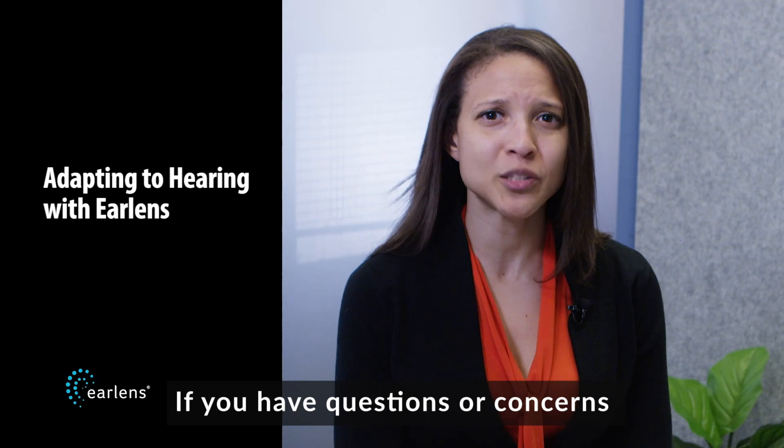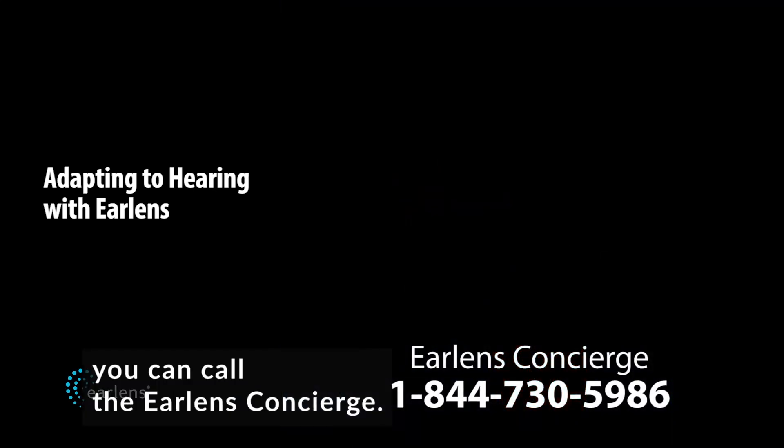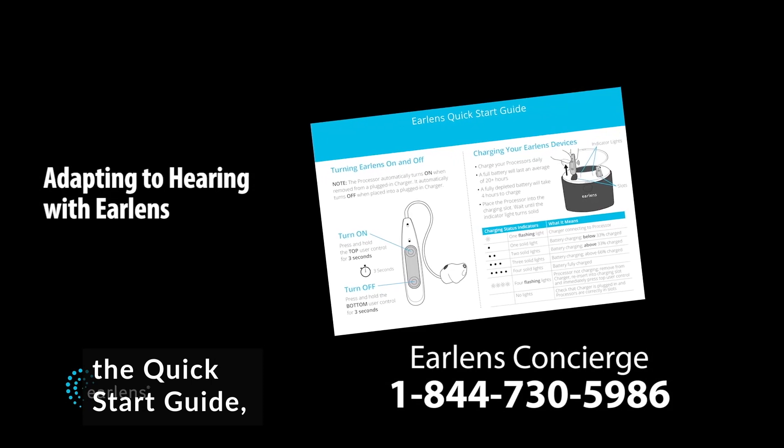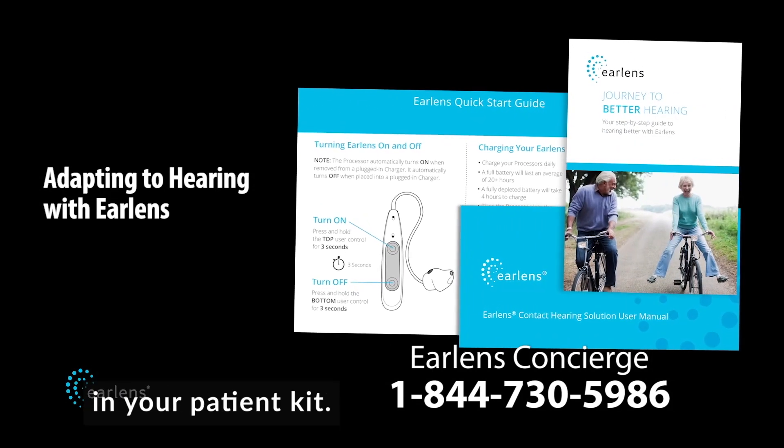If you have questions or concerns at any time, you can call the EarLens concierge. You can also reference the quick start guide, user manual, and journey to better hearing guide in your patient kit.